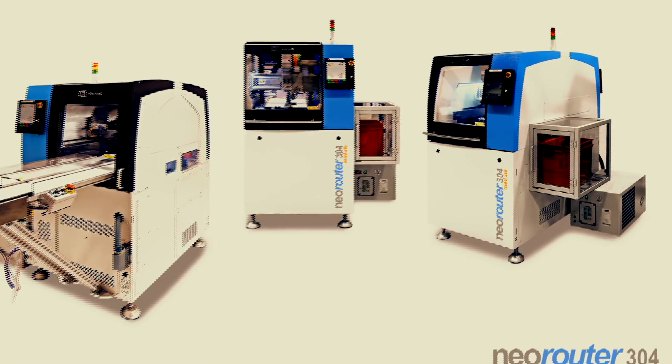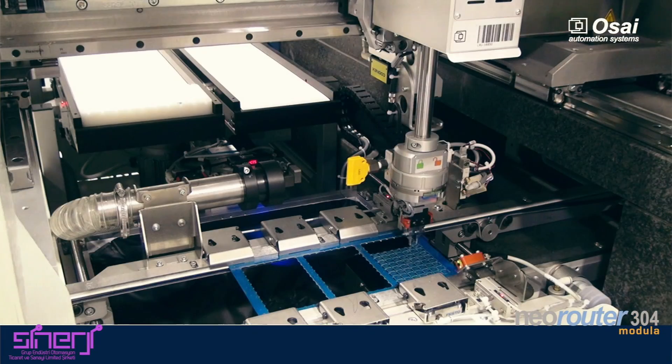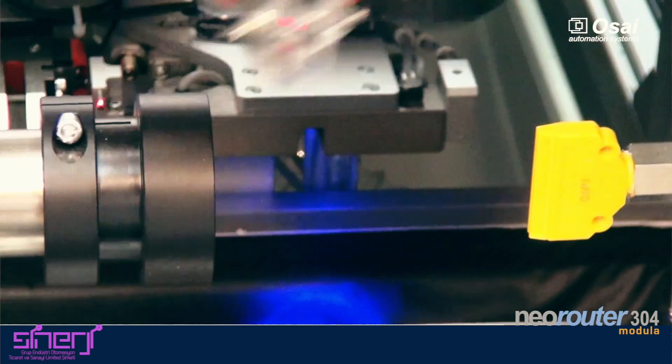This machine is an automatic routing machine that satisfies the needs of mainly avoiding anti-mixing. It means that the board, already populated, is coming inside the machine and the machine is automatically separating and handling the single board in order to avoid any kind of anti-mix. The machine can be connected to your testing machine and the result can be forwarded to this machine, separating automatically good and bad parts.